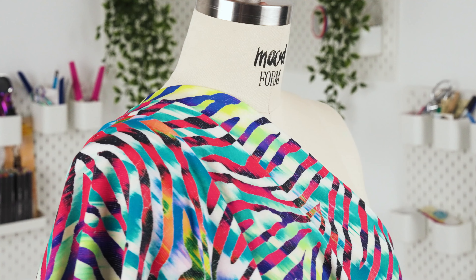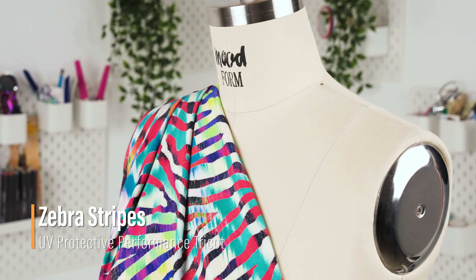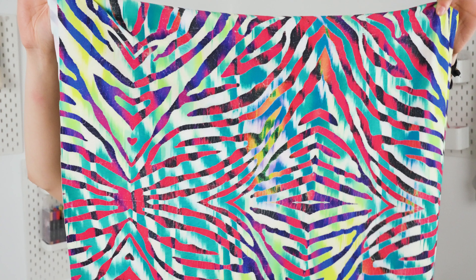Hello everyone, welcome back to MoodFabrics.com. Bask in the summer sun with our tree coats. Our tree coats feature aloe vera micro capsules for a hydrating and soothing touch, and 50 plus UV protection.